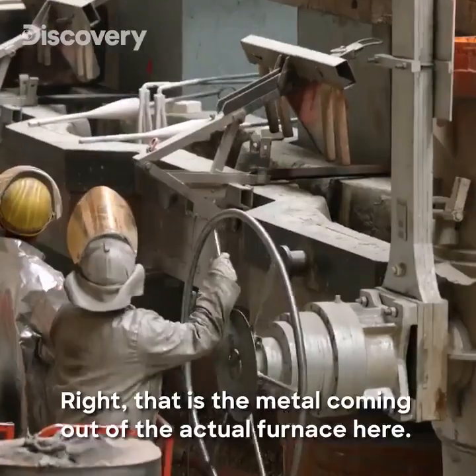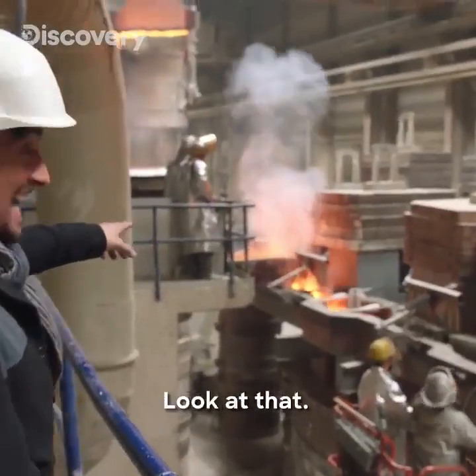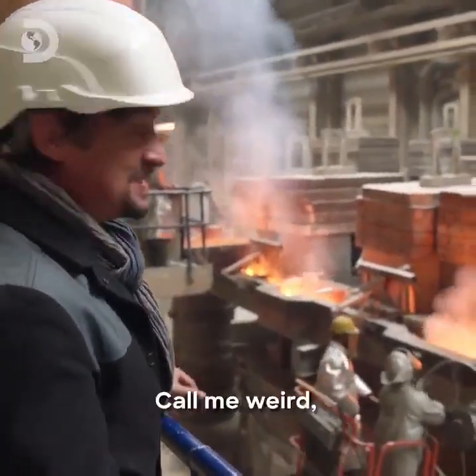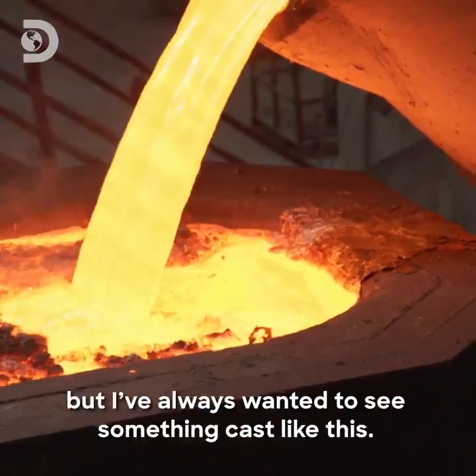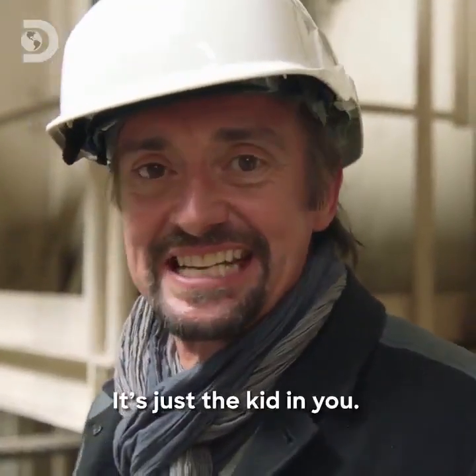That is the metal coming out of the actual furnace here. Here it comes. Look at that. It's like a living thing. Call me weird, but I've always wanted to see something cast like this. It's just the kid in me.